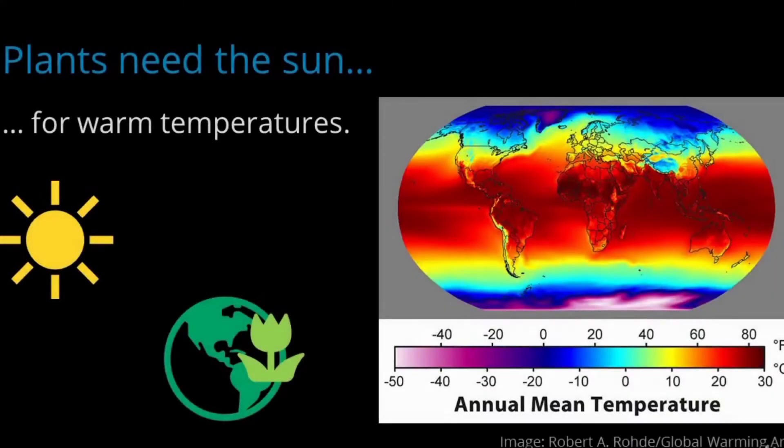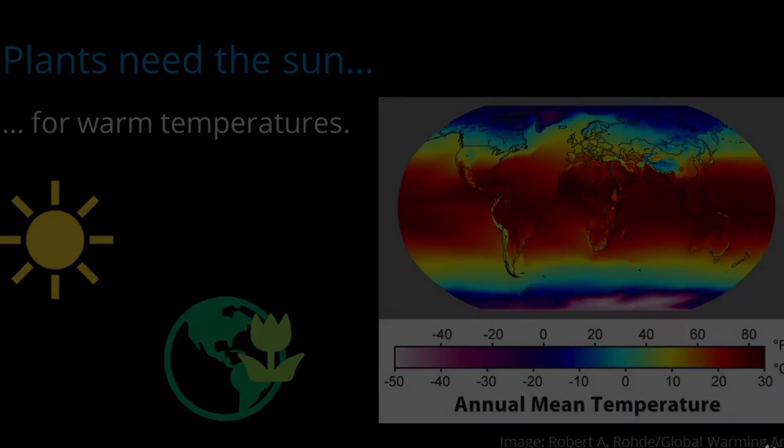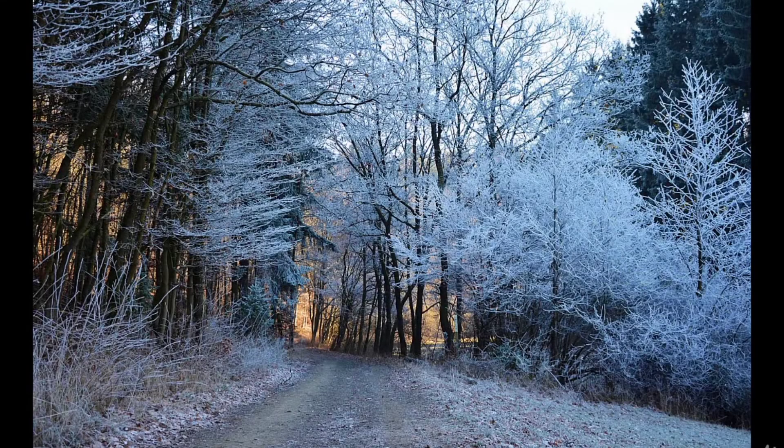Plants need the sun for two reasons. The first is for warmth. What makes Earth different from other planets discovered so far? We happen to be in a magical Goldilocks zone — close enough to the sun to have warm temperatures and liquid water at least some times of the year, but not so close that the climate is scorching hot. The challenge of living in a cold climate is that temperatures are too cold to sustain plant growth throughout the year.